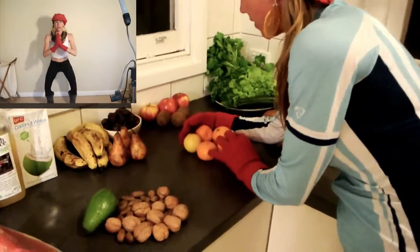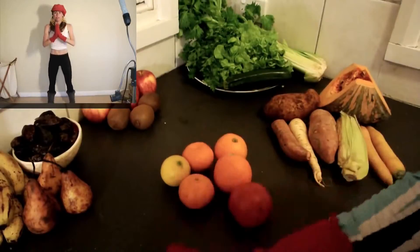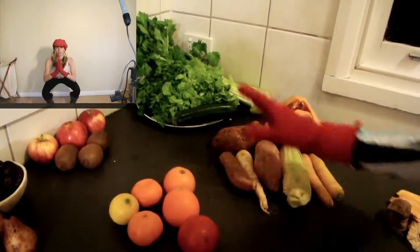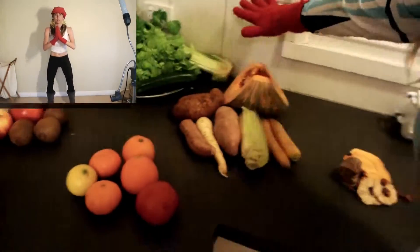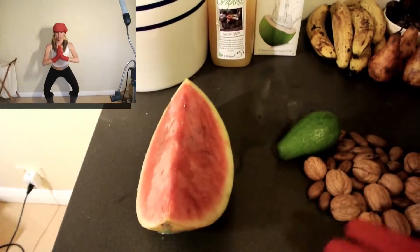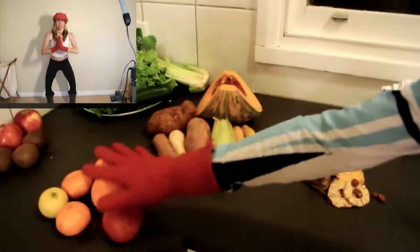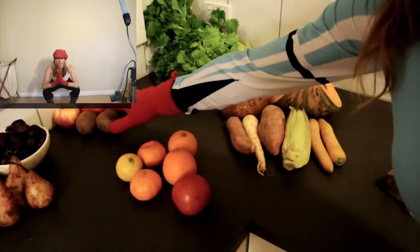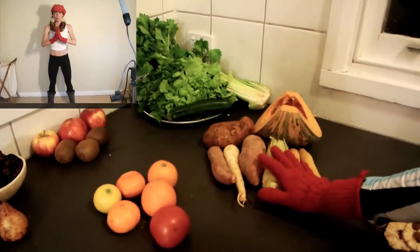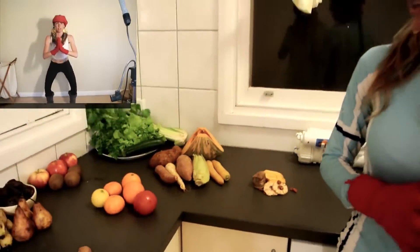Next we have acid fruits. Acid doesn't go with sweet fruits but does go with fats and greens. Greens go with everything except melon — remember, melon by itself, only for breakfast, not later in the day or it's going to run into other foods in your colon. Starches: don't go with sweet fruits or sub-acid, do go with acid and greens, not with liquids. Dried fruit by itself. I think we pretty much just covered it.